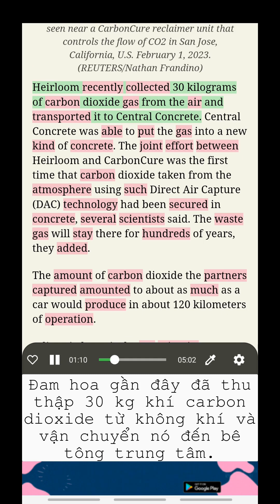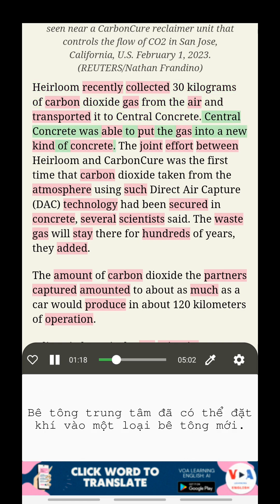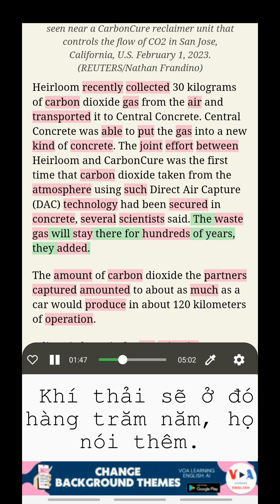Heirloom recently collected 30 kilograms of carbon dioxide gas from the air and transported it to Central Concrete. Central Concrete was able to put the gas into a new kind of concrete. The joint effort between Heirloom and Carbon Cure was the first time that carbon dioxide had been secured in concrete, several scientists said. The waste gas will stay there for hundreds of years, they added.